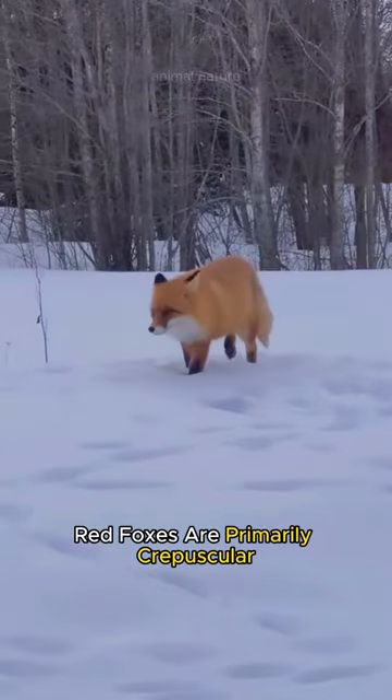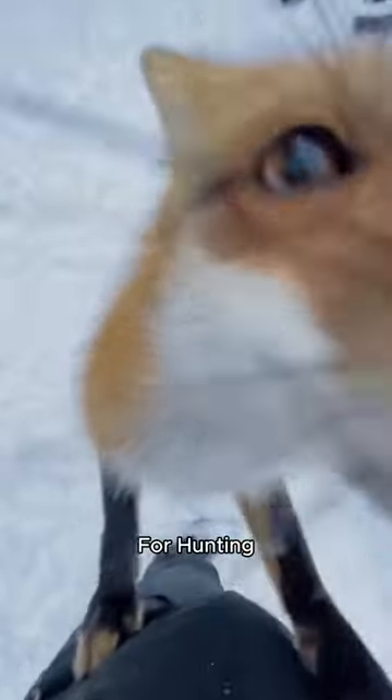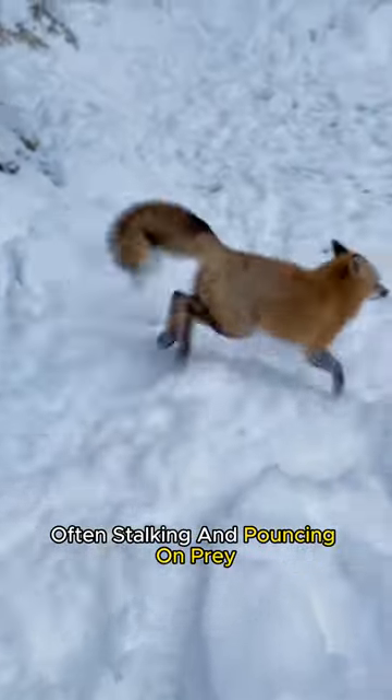Red foxes are primarily crepuscular, relying on their keen senses of hearing and smell for hunting, often stalking and pouncing on prey.